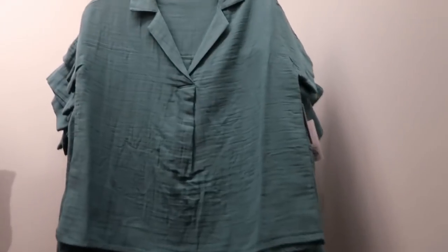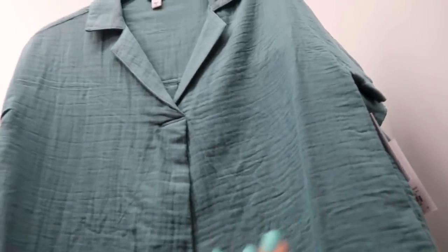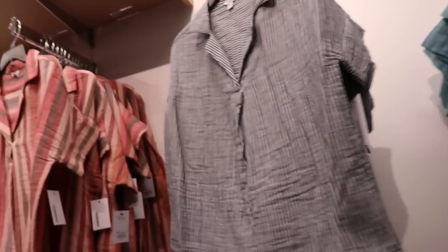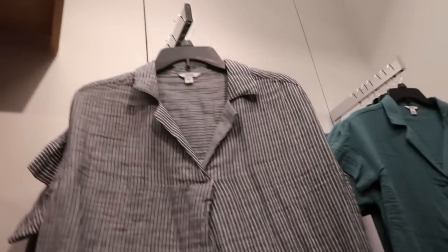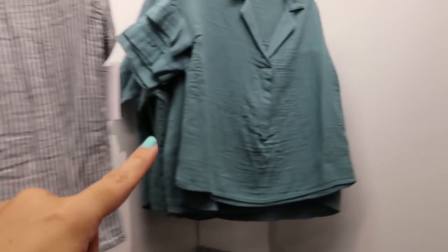In that same fabric they also have these little button-down tops from Sonoma, normally going to be $30. They come in the stripe, also in the chambray stripe, and in the teal.